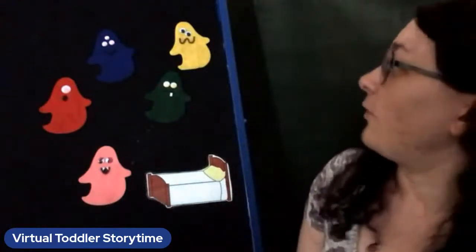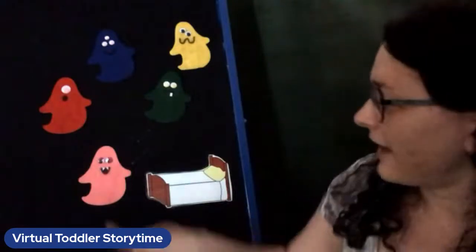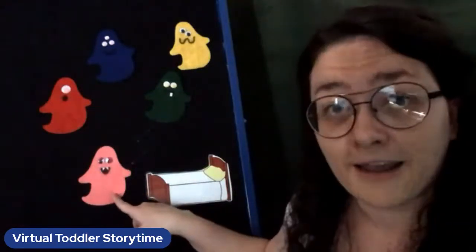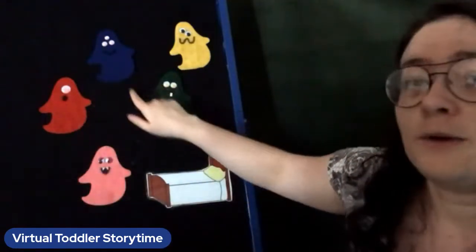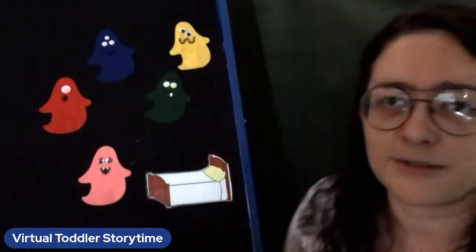Do you want to play a game with some monsters? They're not very scary monsters, but they need to go to sleep — they've been up for too long. Do you want to help me try and put them to sleep? We have different colored monsters and we're going to count them as we go. What color is this monster? Pink, red, blue, green, and a yellow monster — he's got a funny mouth, I like him the most.